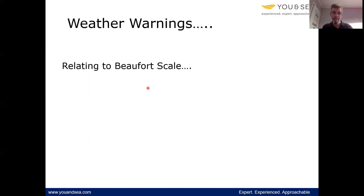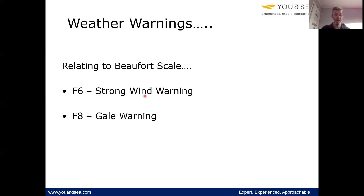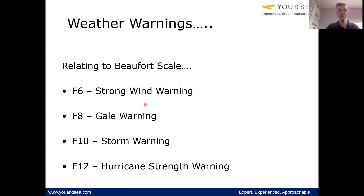Weather warnings: if any of the sea areas or the inshore waters areas have a weather warning, those areas will turn red. That is either a force six, which is a strong wind warning; a force eight, which is a gale warning; force ten, which is a storm warning; and then force twelve, which is hurricane strength — although we don't generally get hurricanes in the UK, but we frequently have wind to that strength.